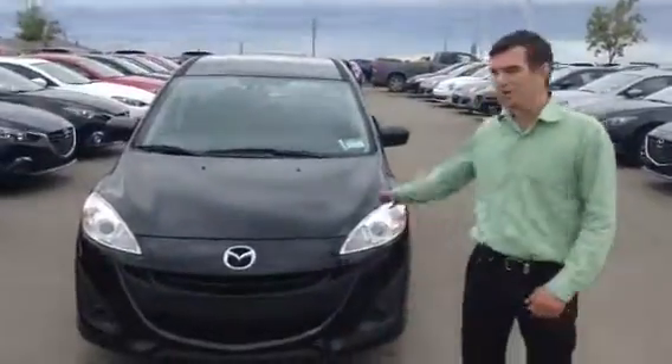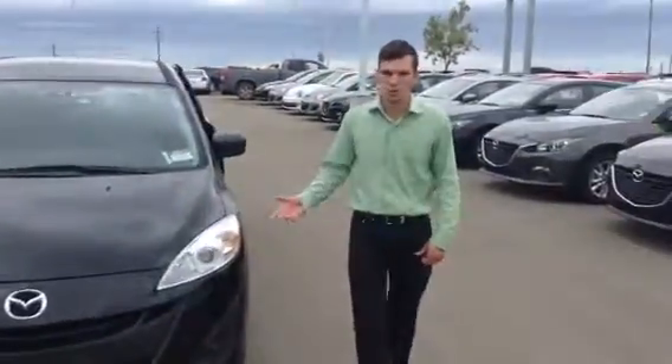Hey Amy, it's Josh from LA Mazda here to show you this amazing Mazda 5 that you were looking at earlier.